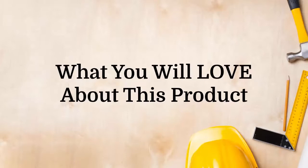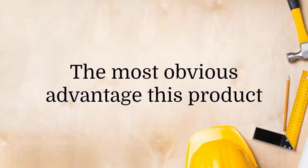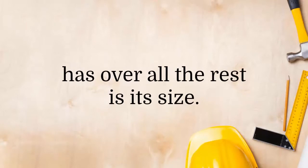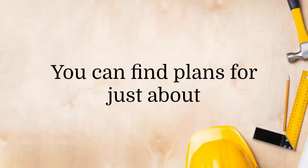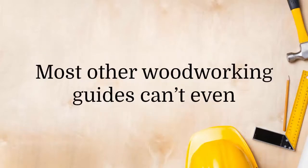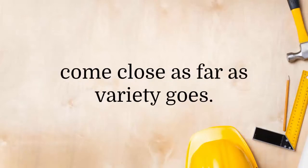What you will love about this product: the most obvious advantage it has over all the rest is its size. The sheer number of plans in this package is mind-boggling. You can find plans for just about any project you have in mind — most other woodworking guides can't even come close as far as variety goes.